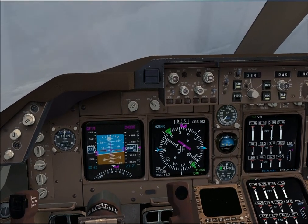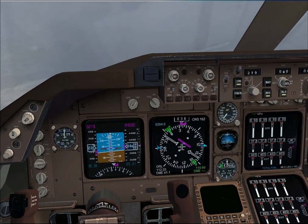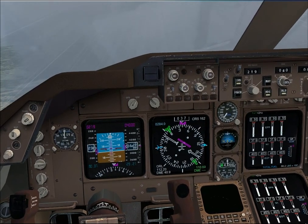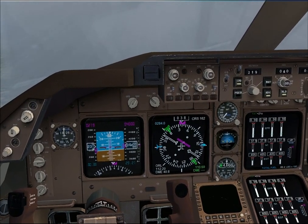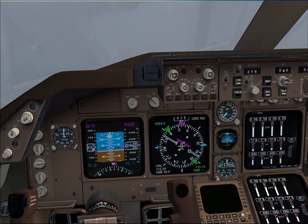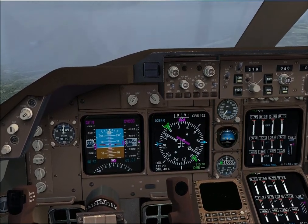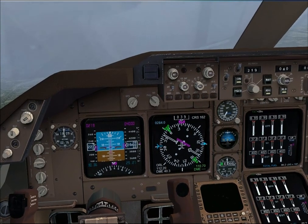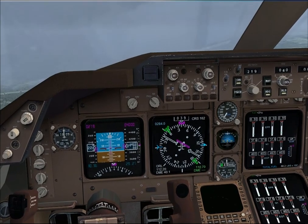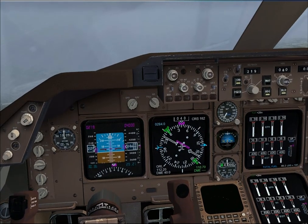Ok, flaps as needed and we'll adjust based on the needle. The ILS frequency is in NAV2 and we've got our course set at 162. Right now we'll change it to 004 for the ILS setting. Needle's moving.